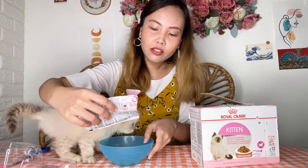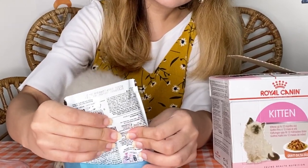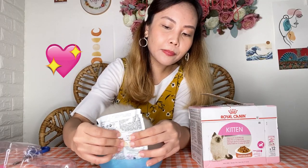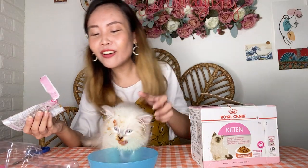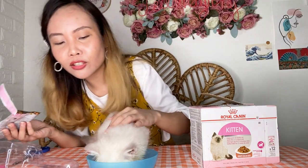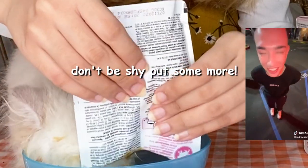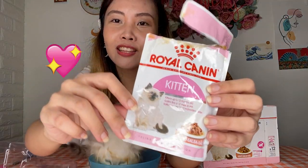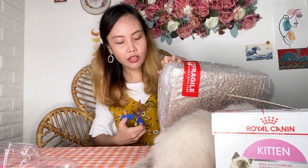Are you hungry na? Snack time! Hindi makapag-intay! Nalagyan yung face niya. Don't be shy! Kalahati muna — kasi yung favorite na favorite niya ito. Habang nagsasnack time si Stormi, we shall unbox this one.